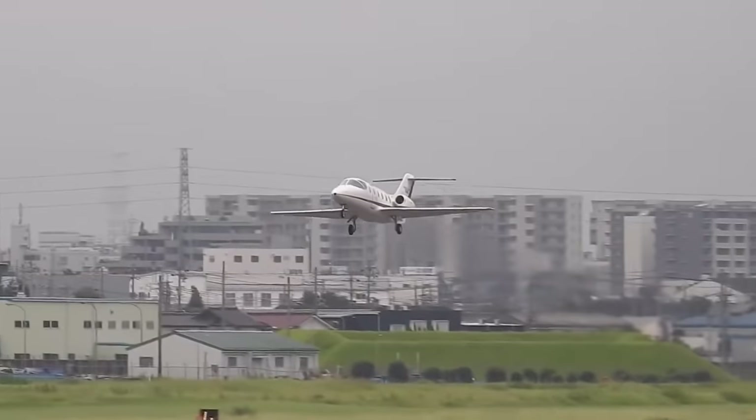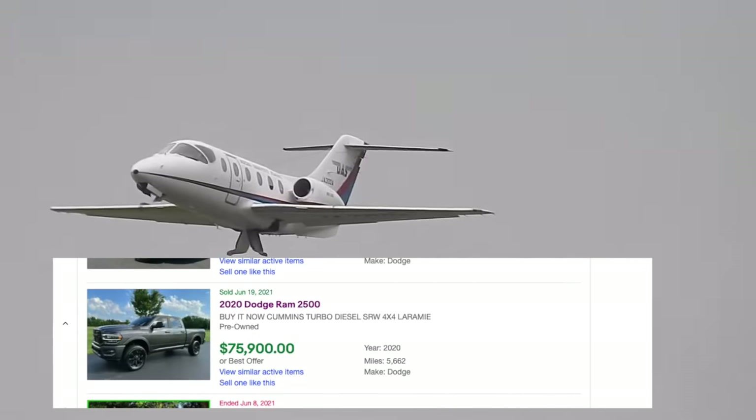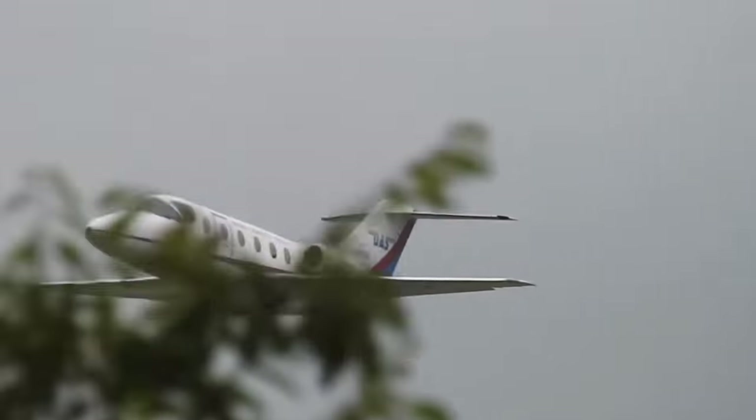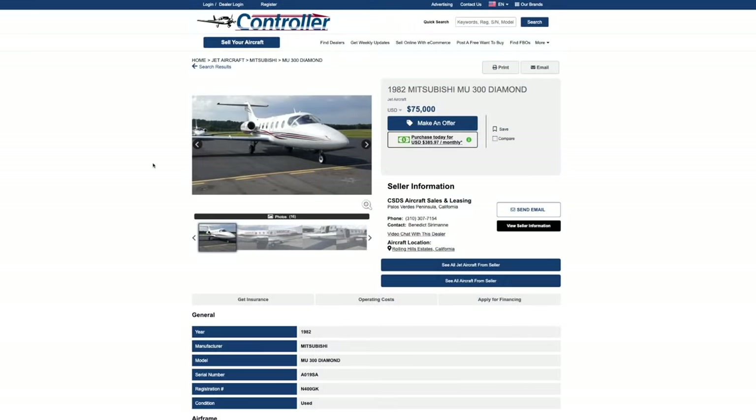Today's episode of Jimmy's World: top 10 private jets you can buy for less than $500,000. Check them out. For $75,000, you could go out and buy yourself a Dodge Diesel pickup truck, or you could buy a private jet. This is for that up-and-coming YouTube star that wants to be ballin'. Let's get this ball rollin' with this 1982 Mitsubishi MU-300 Diamond.